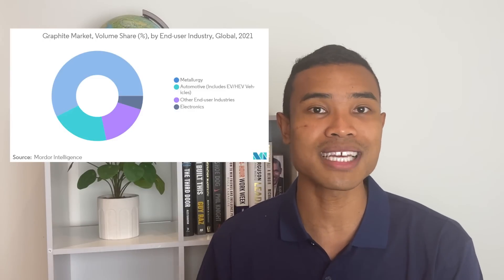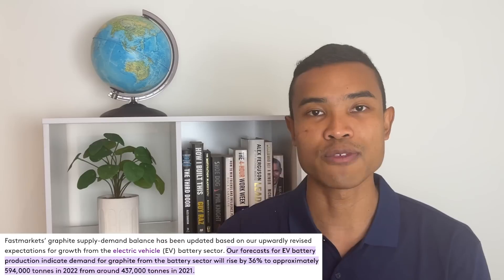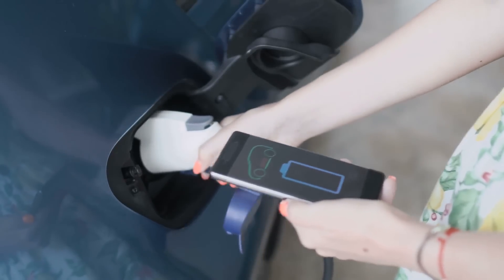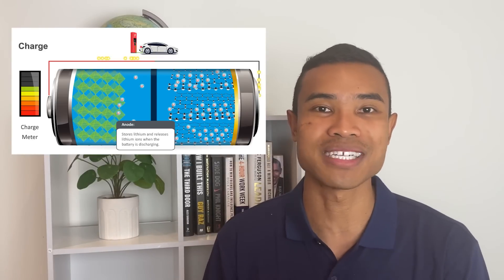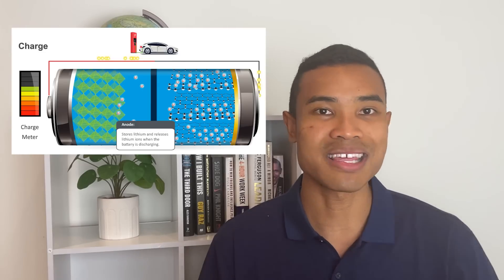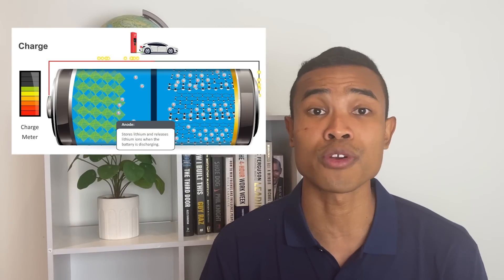The largest use case for graphite currently is for refractory materials, but it is worth noting that the electric vehicle battery material space — with its use as an anode — is forecast to be the fastest growing segment. The use case we'll be focusing on today is graphite's use as the anode in lithium-ion batteries. Graphite is a good electrical conductor, and it's got a relatively lengthy life cycle, making it a great solution to serve as the anode — the negative electrode — within lithium-ion batteries, helping to fuel electric vehicles that will electrify transport around the world.